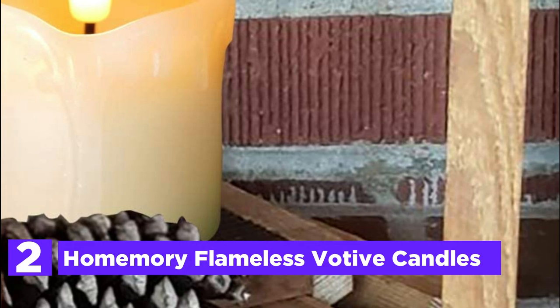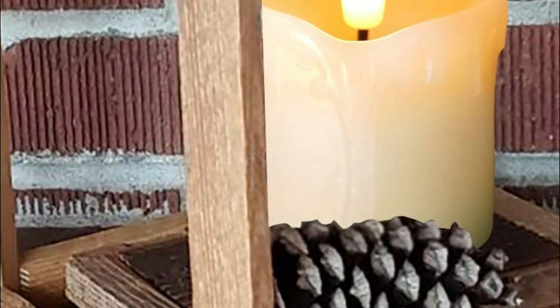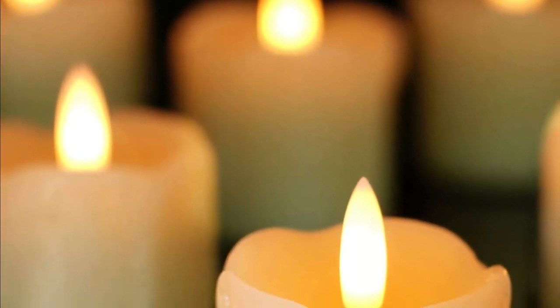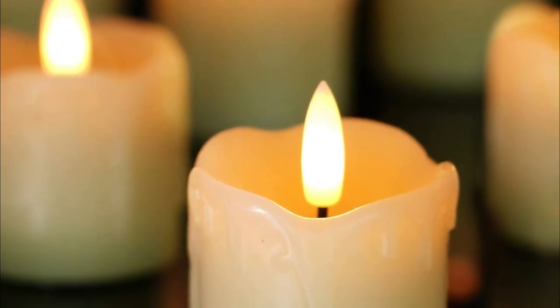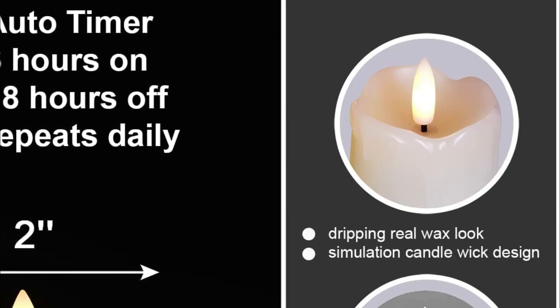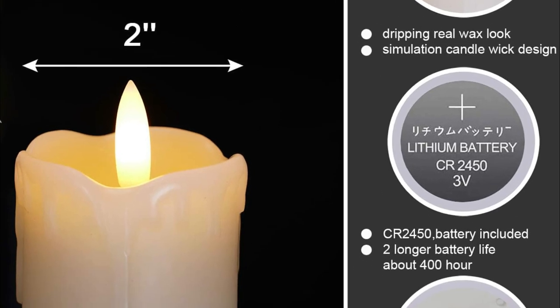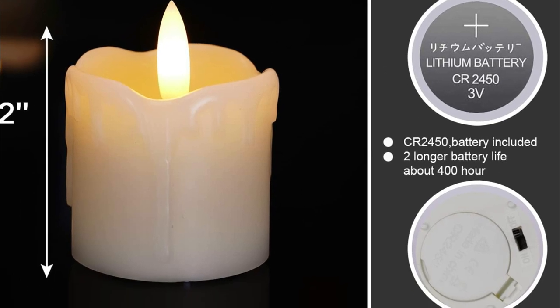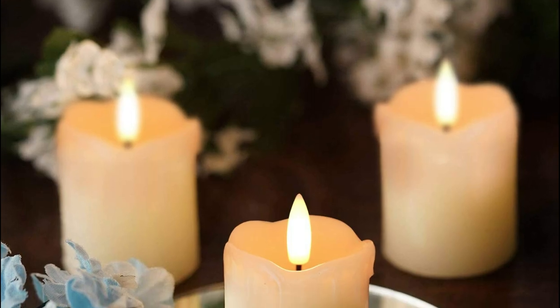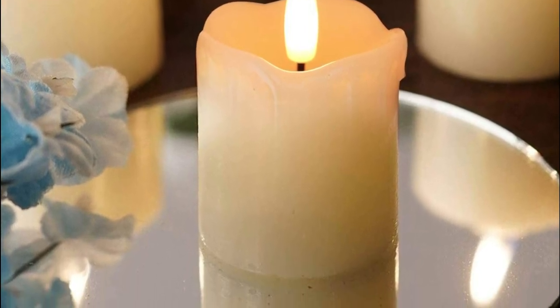Number 2 in our list, the Homemory Flameless Votive Candles. Each electric candle is 2 by 2 inches and comes in a new 3D flameless design. The melted-edge design features a real drip wax appearance and black wick, and they flicker with new 3D flameless technology, giving a more realistic and vivid appearance than traditional burning candles. You can save time by using a timer function to turn it on and off every day — for example, turning on at 1600 hours for 6 hours before switching off at 2200 hours, cycling every 24 hours. The battery-operated candles require 1 CR2450 coin cell per candle and have 400-plus hours of lighting time.